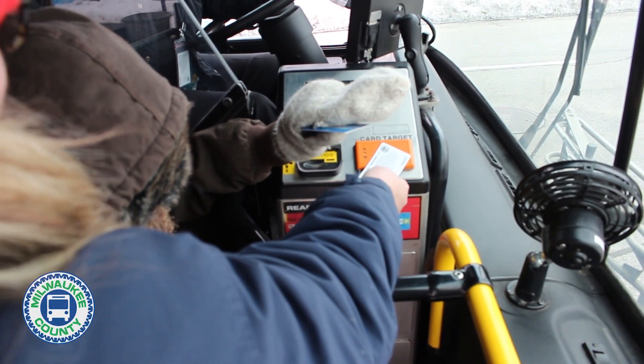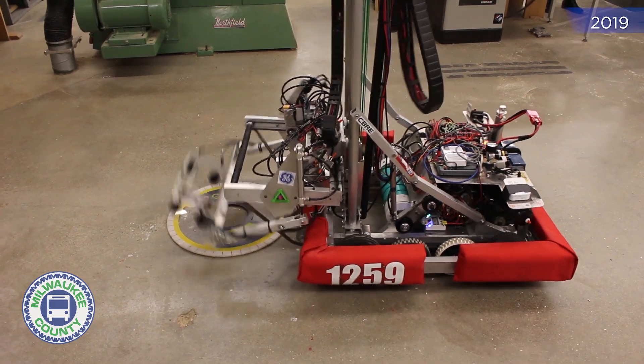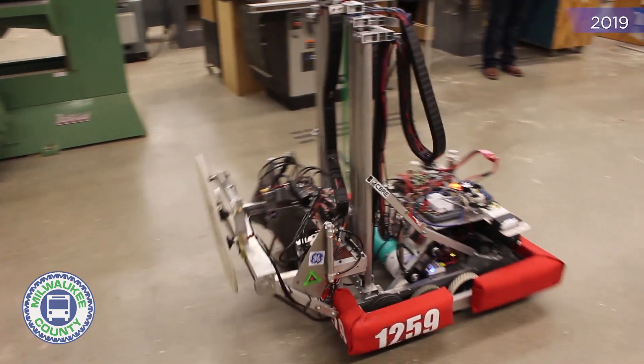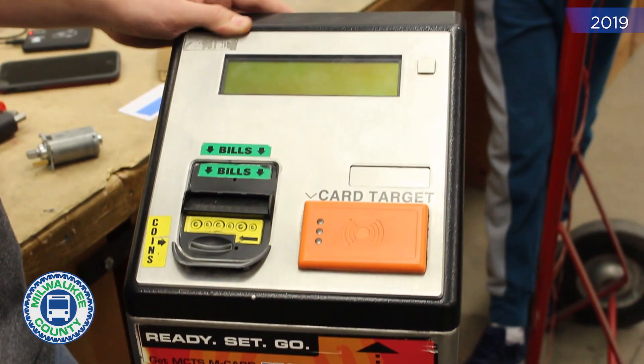But how did we get here? The answer takes us back well before the start of the COVID-19 pandemic, to 2019. I was approached to see if our robotics team wanted to create a training fare box for one of the teachers at MPS.